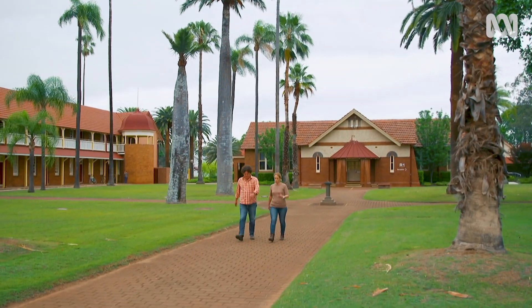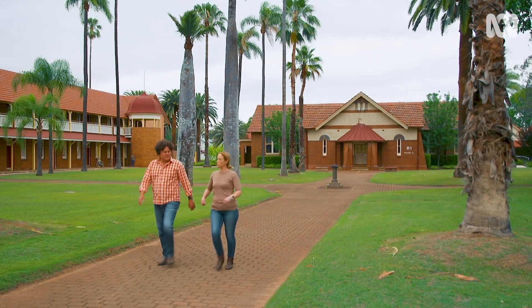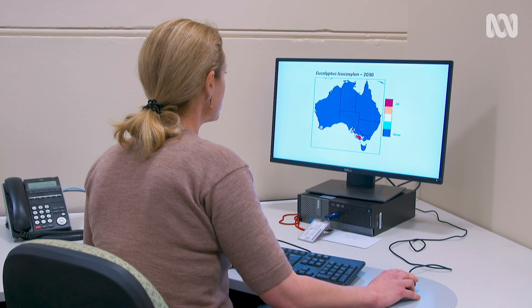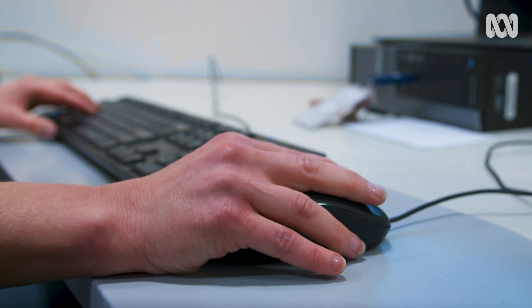Dr. Linda Beaumont from Macquarie University is also a chief investigator and is leading the bioclimatic modelling work. These are models where we look at the relationship between where a species occurs and the climate of that region. Once we do that, we can develop maps which showcase which areas are suitable for the species now, as well as under future climates.